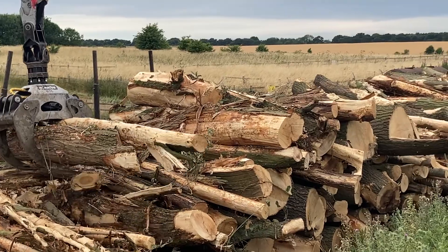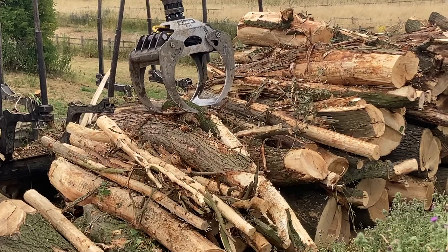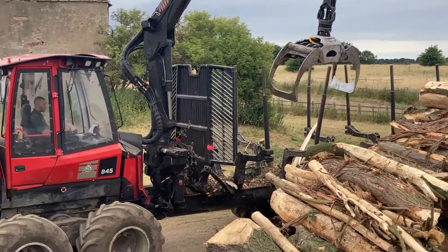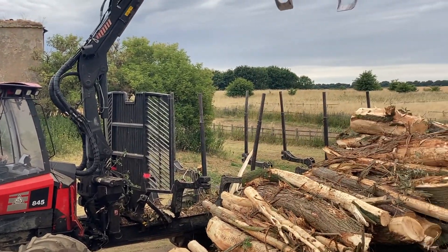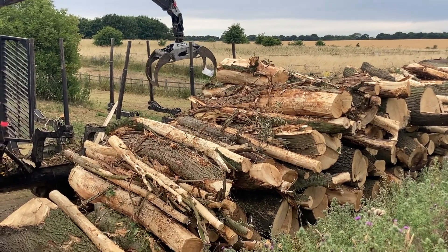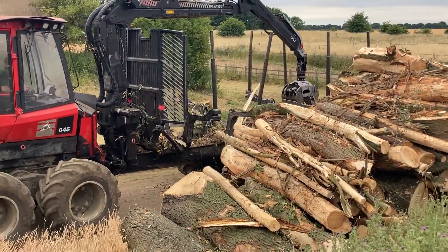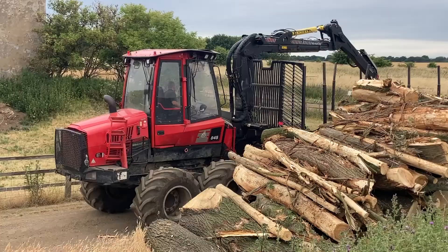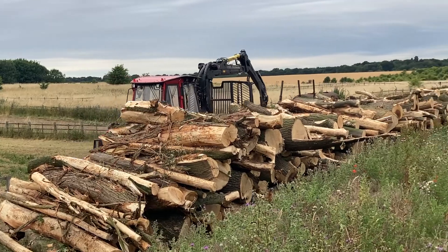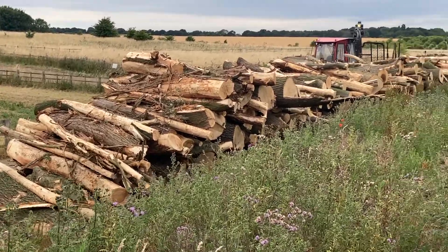We're also bringing wood in from where I showed you the other day - it's been harvested. Nifty machine this - look there, it's a Komatsu. Skilled operator on it. Nearly empty - not bad, ready for another load now. Been a bit of heat there.